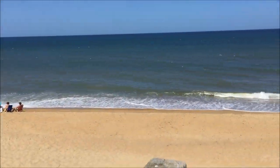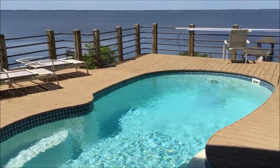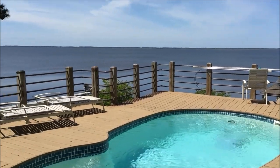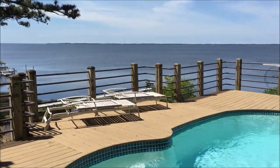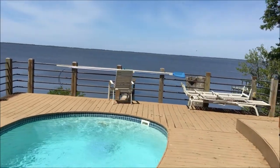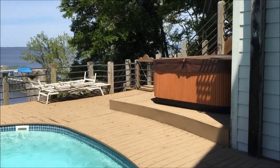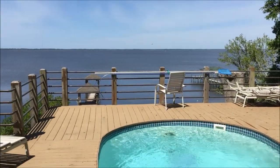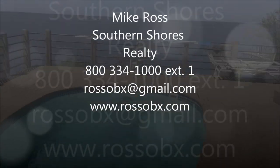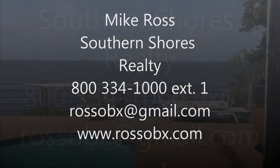For more information and rental printouts, contact me — Mike Ross, the listing agent — at 800-334-1000 extension 1, rossobx@gmail.com, or visit my website at rossOBX.com. For rental printouts, survey, whatever you need, give me a call — I'll be glad to help you out.